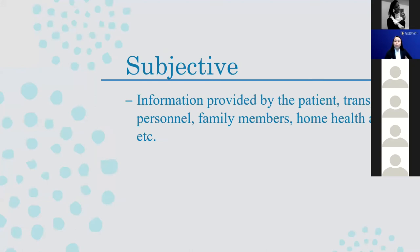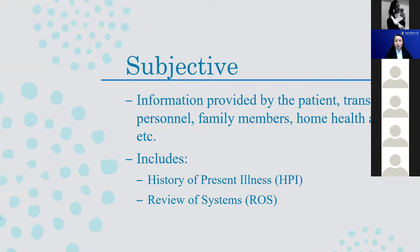Subjective information is going to be that which is provided by the patient themselves, their family, their home health care aide, the facility they live at, transport personnel such as emergency first responders, or their own doctors who might call us ahead of time. This is not something we can be verifying — it's a secondhand account. Even if it's coming straight from the patient, we can't say what it feels like to have their abdominal pain. In terms of our note, three subsections fit under subjective: history of present illness or HPI, review of systems, and past history.